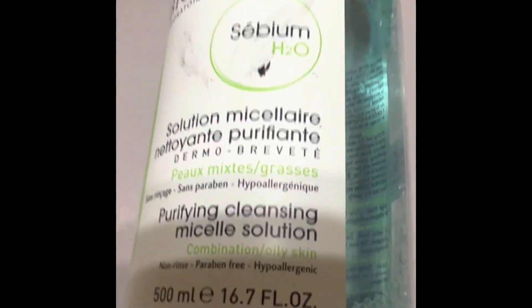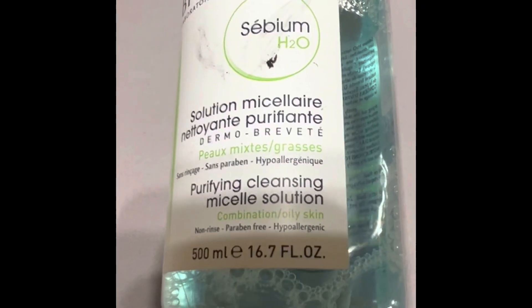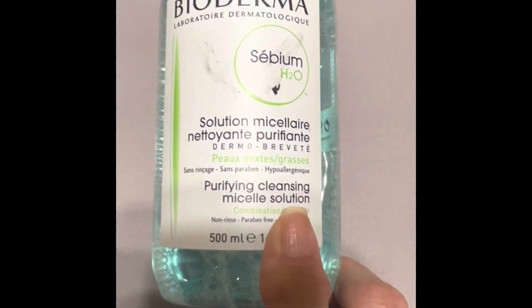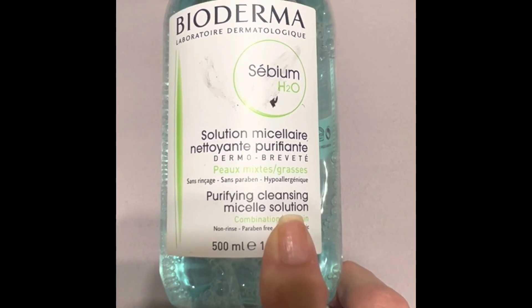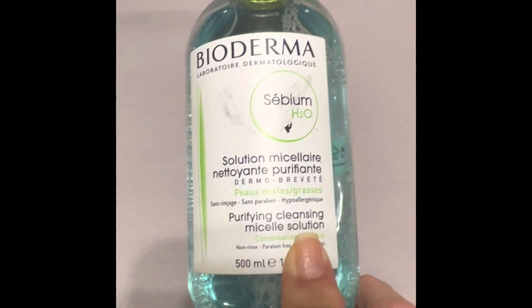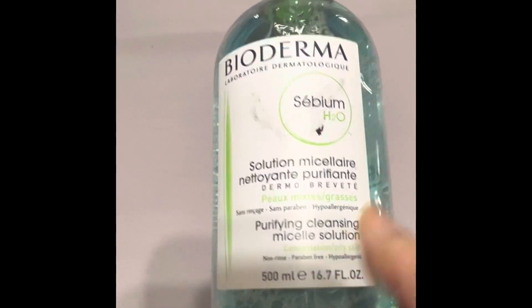Welcome back to my channel. I want to share what I've been using for my evening skincare lately. This is the Bioderma micellar water — I only use it if I have a very stubborn mascara to remove because it burns my eyes. It does a great job of removing mascara, but I don't like it for that reason, and it's taking me forever to finish.